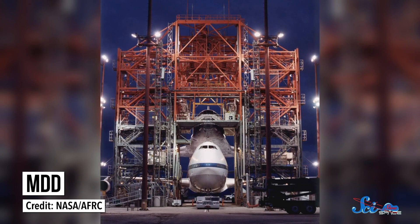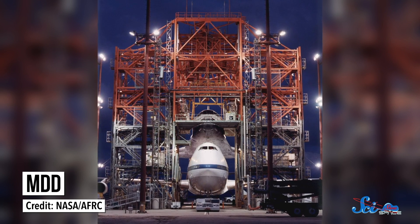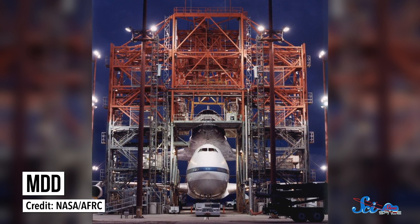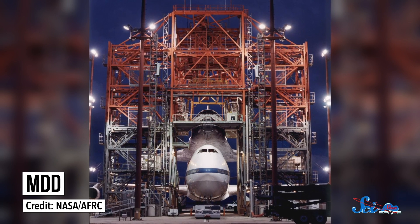Modifying the planes was pretty straightforward — they just had to add a docking system to the roof. But getting the shuttle into position on top of the plane and then taking it back off was another story. For that, engineers invented the Mate-Demate Device, or MDD. NASA built a few of them, and they were designed to lift the shuttle in a way that would keep it safe and stable while its carrier plane was either put into position under it or moved out of its way — which was not exactly easy to do when the shuttle weighed about 100,000 kilograms.